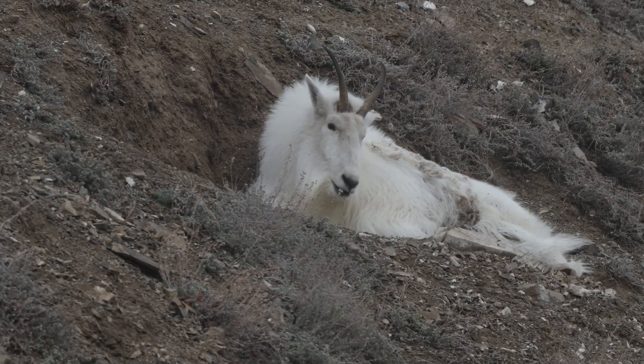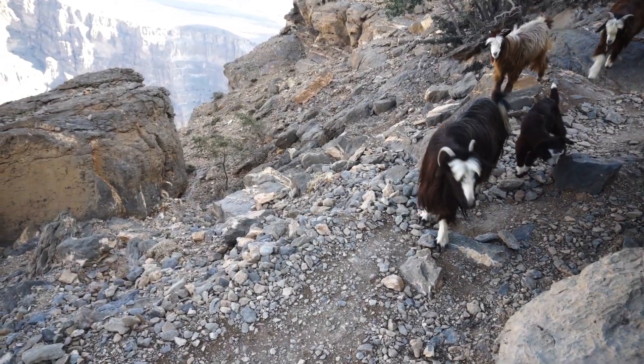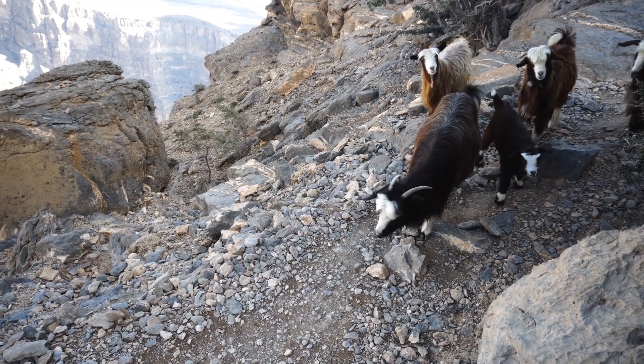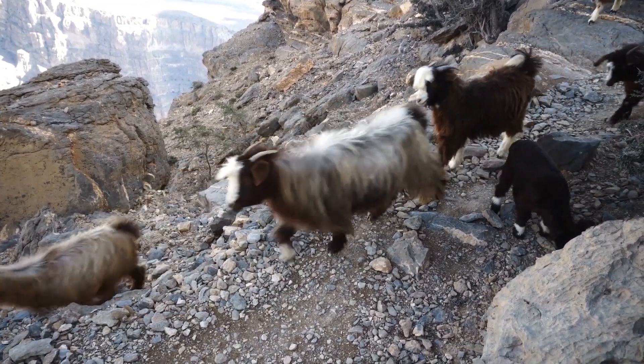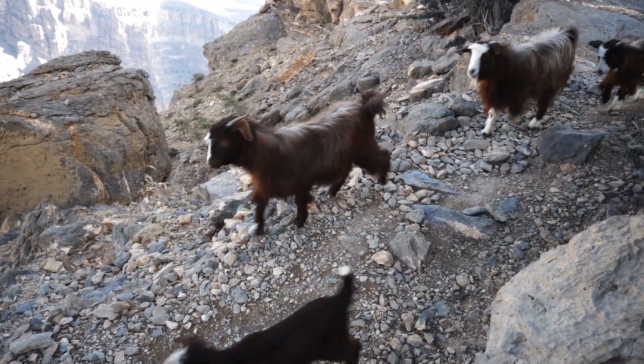Mountain goats live in small herds that are led by females, with males often living alone or in separate groups. The herd provides protection from predators, like wolves and cougars, and helps the goats stay safe in their harsh mountain environments.